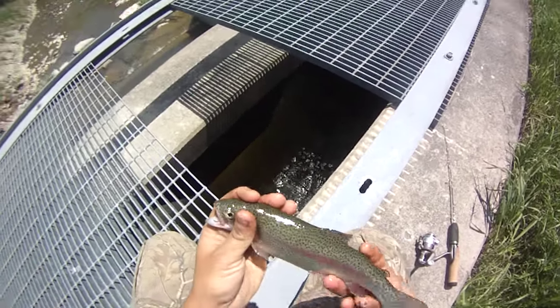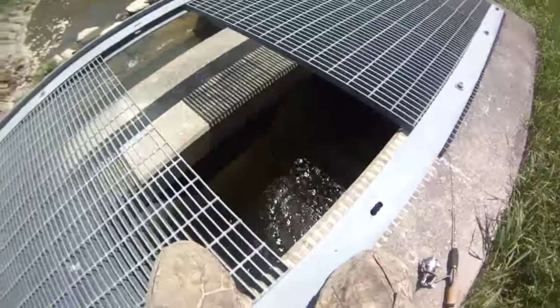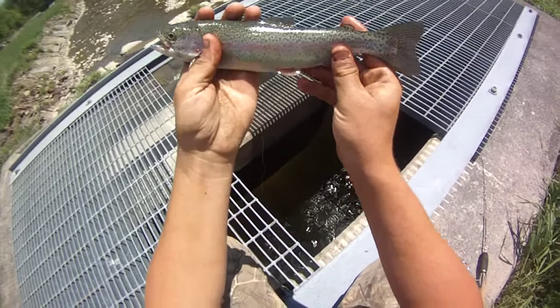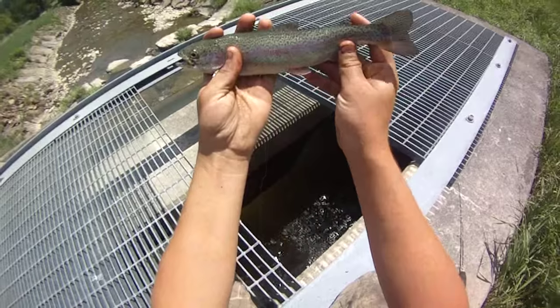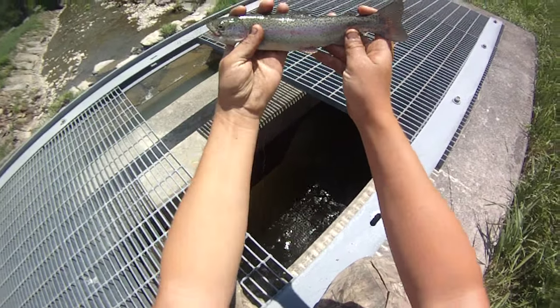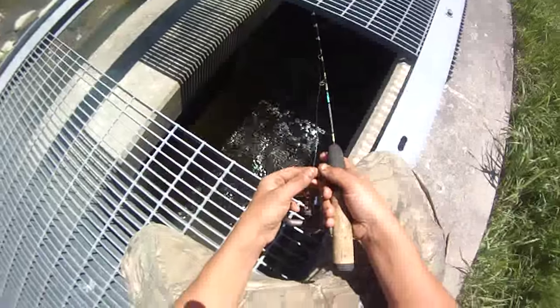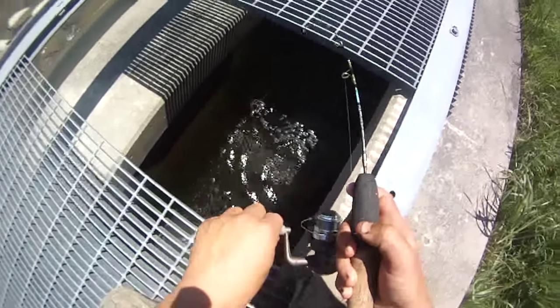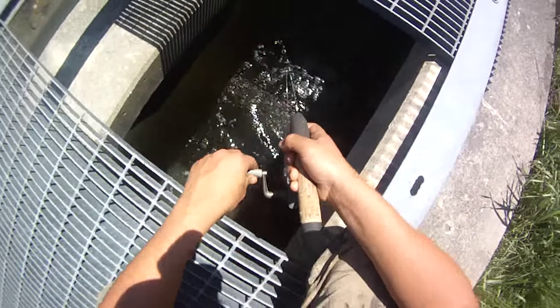They're there two days later when I'm fishing it right now. Try and get a hold on this guy and show him to you. Another nice, you know, standard stocky - about the size they stock them in, or maybe a tad smaller. Just had one pop off - they're being extra picky this time.